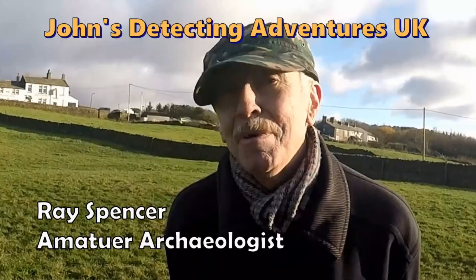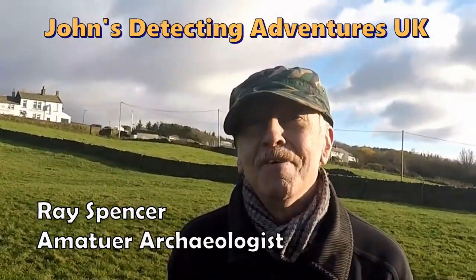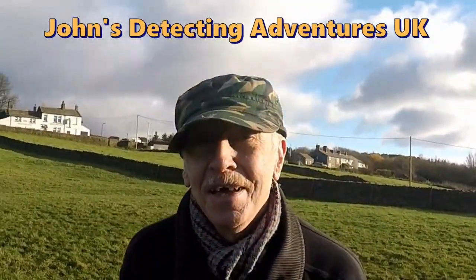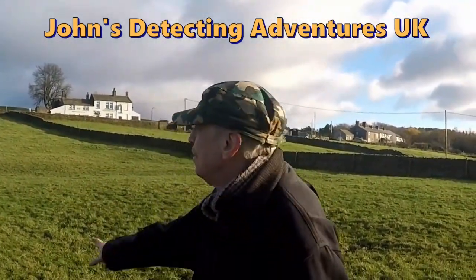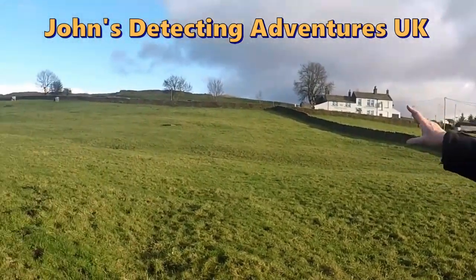Hello, I'm Ray Spencer. I'm an amateur archaeologist and very interested in the local history around here. Now, here's the site of an abandoned village. You can see all the mounds, all the earthwork there.